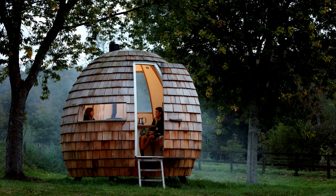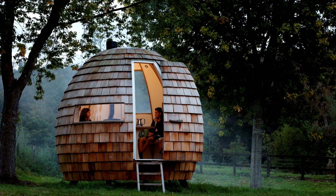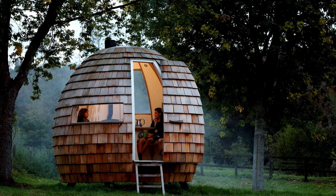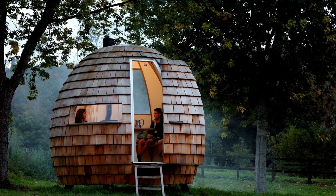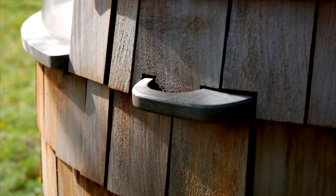It is open on the inside, from the pod frame to the custom laminated door hinge. The exterior of the compartment is clad in cedar shingles, and the steps and sills are lined with European oak, which has natural, weather-resistant properties.